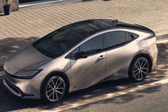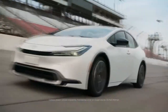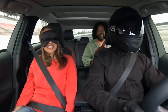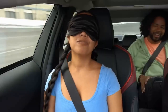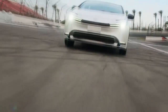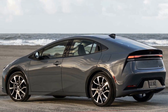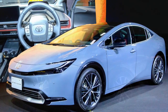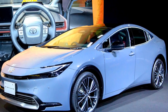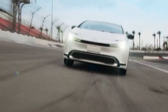Charging Convenience. Charging the Prius Prime is hassle-free, with multiple options available to suit different lifestyles. The standard 120-volt household outlet can charge the battery overnight, while a 240-volt charger significantly reduces charging time. Toyota has also partnered with various charging network providers, giving owners access to an extensive network of charging stations across the country. This convenience ensures that the Prius Prime remains ready for action whenever and wherever you need it.